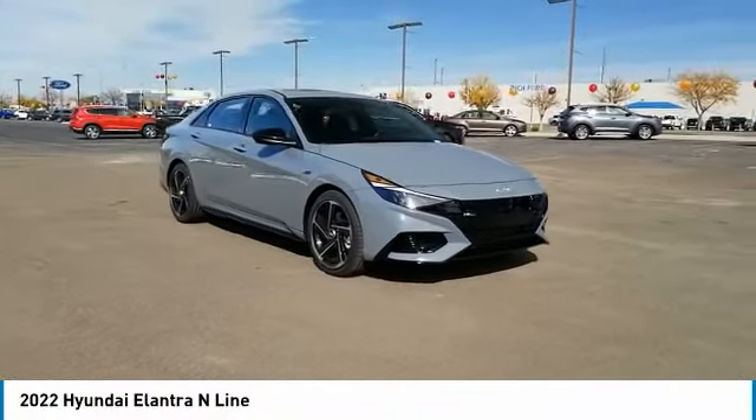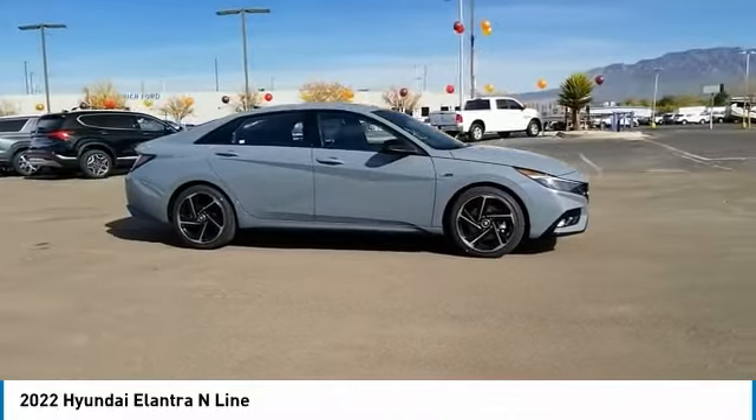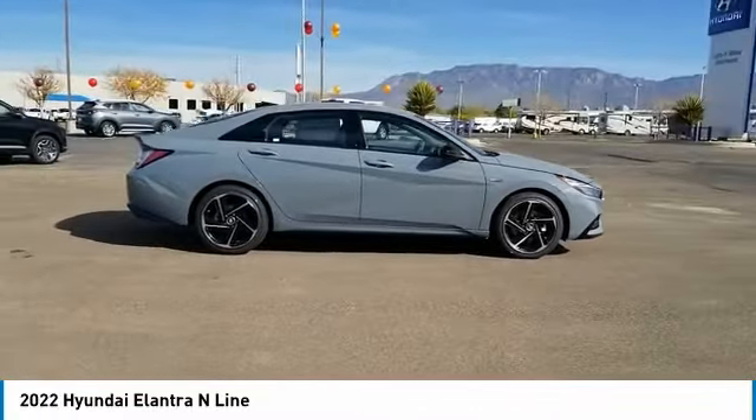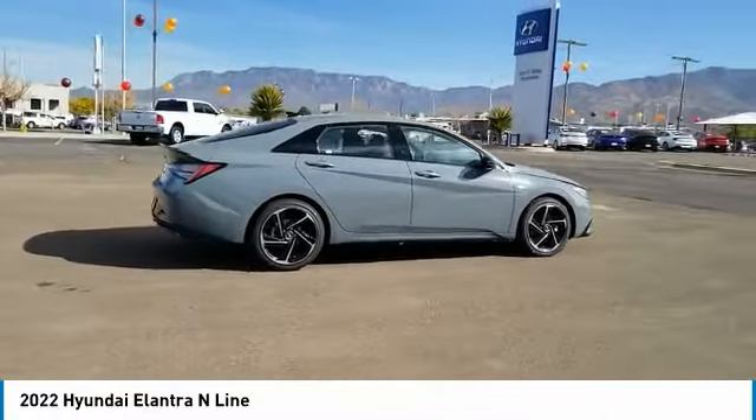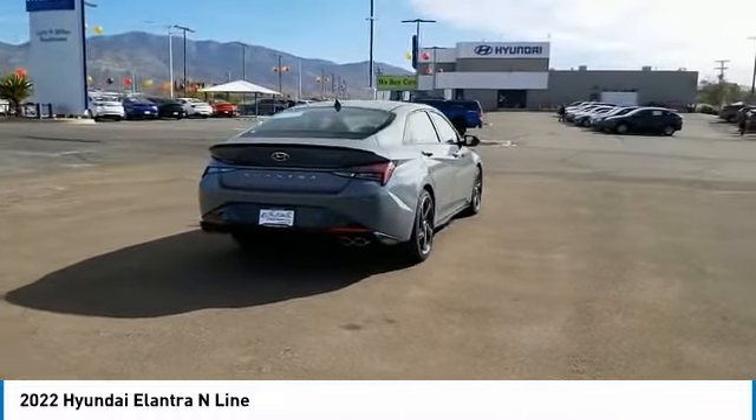Make a great choice today with the 2022 Elantra. The Elantra boasts the most interior room in its class and gets an exceptional 35 miles per gallon. With its luxurious standard features, the Elantra is an easy choice.